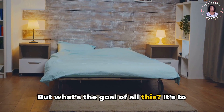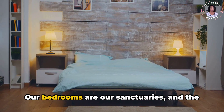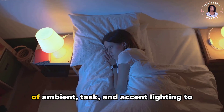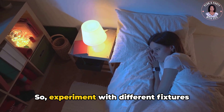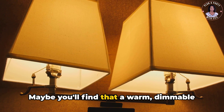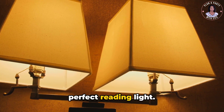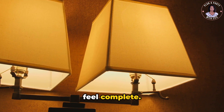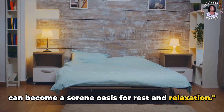But what's the goal of all this? It's to create a relaxing and peaceful atmosphere. Our bedrooms are our sanctuaries and the lighting should reflect that. It's about finding the right combination of ambient, task, and accent lighting to suit your space and your needs. Experiment with different fixtures and bulbs — maybe a warm, dimmable bulb in your bedside lamp creates the perfect reading light, or a pair of sleek modern sconces is just what your room needed. With the right lighting, your bedroom can become a serene oasis for rest and relaxation.